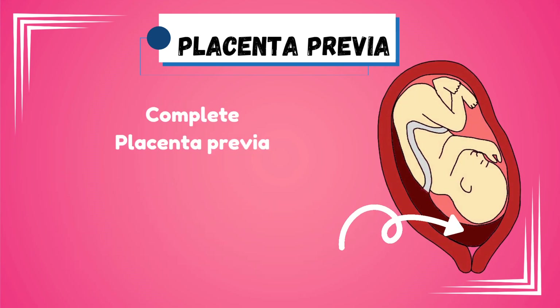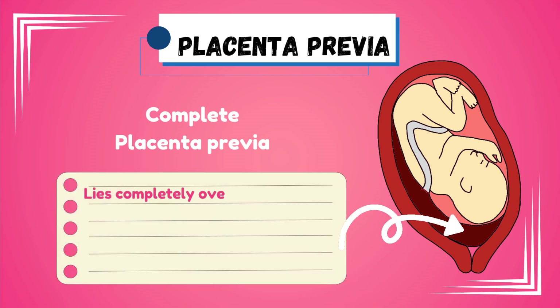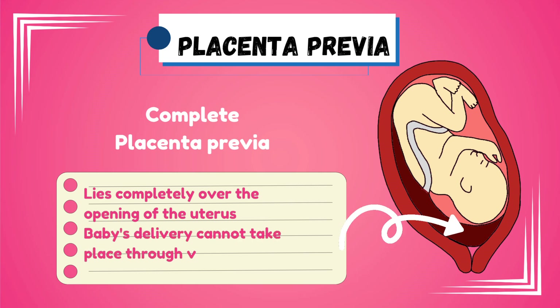Complete placenta previa, which by its name itself suggests, lies completely over the opening of the uterus, and the baby's delivery cannot take place through the vagina.